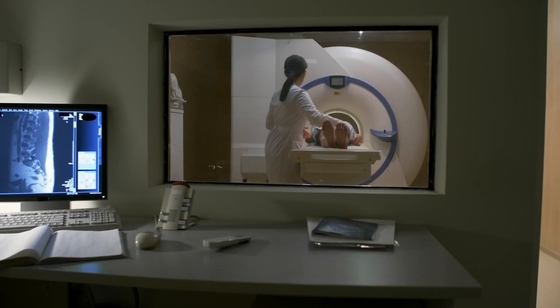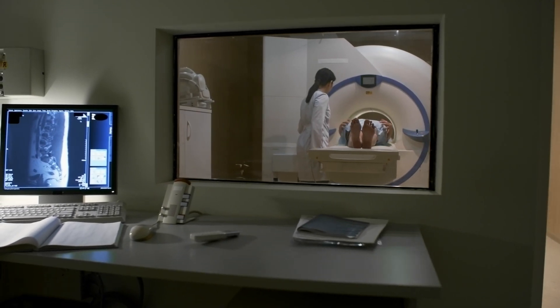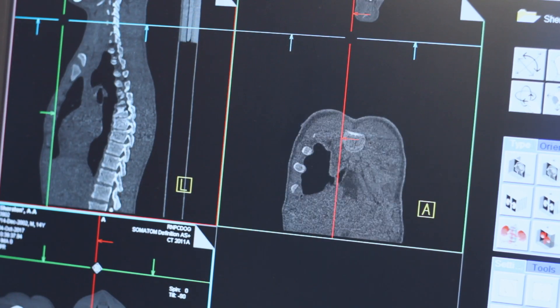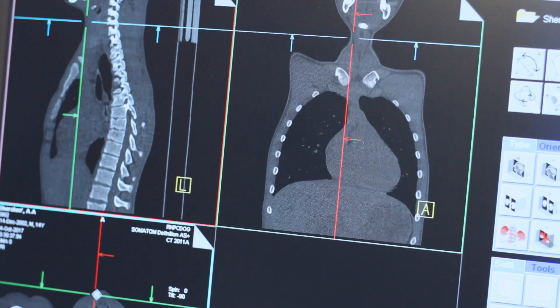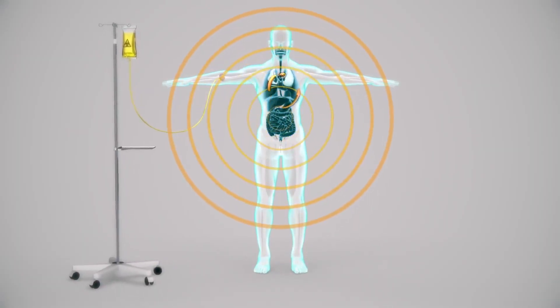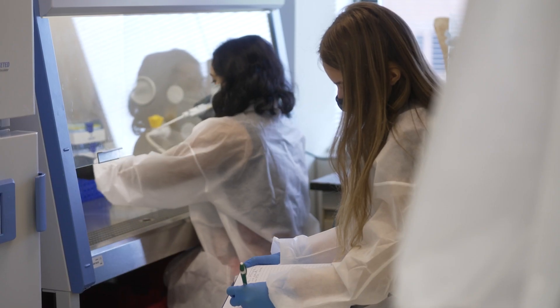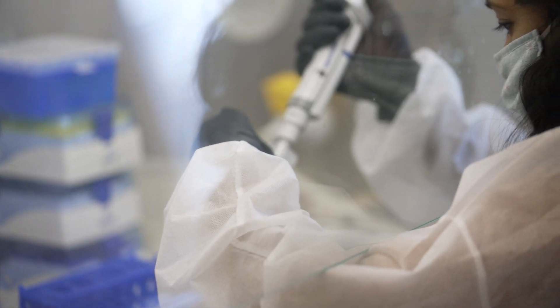It's patient-specific and individualized. It incorporates imaging the patient to first understand how the body is handling the radioimmmunoconjugate agent and how it's clearing, and that information is used to calculate radiation doses to ensure they are safe to the patient while maximizing how much therapy we are able to give.